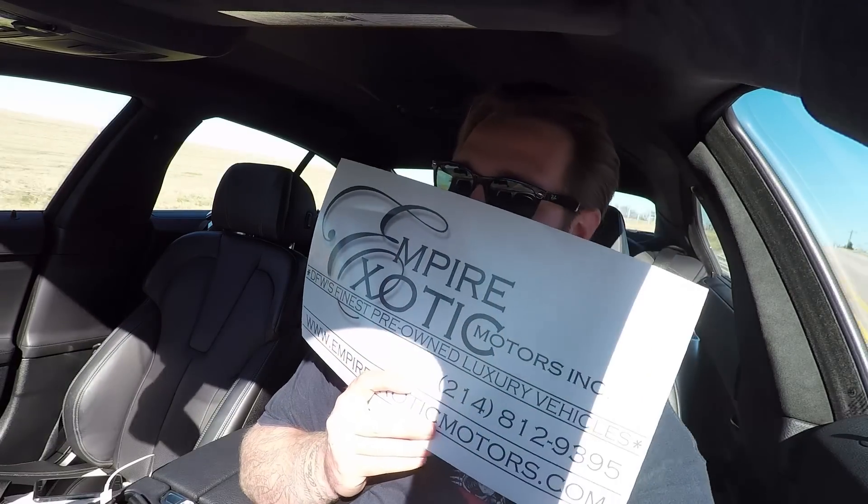Pros and cons on the 2014 BMW M6 Grand Coupe: Pro? Everything — every single thing about this car is amazing. Con? It's not mine. Another pro: it's for sale at Empire Exotics.